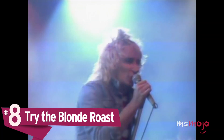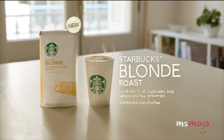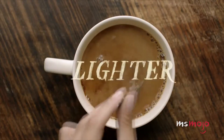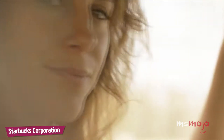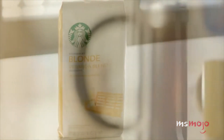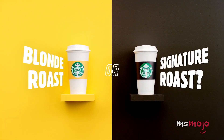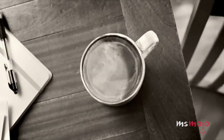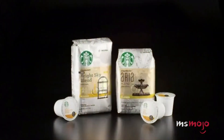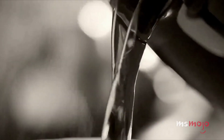Number 8: Try the Blonde Roast. Starbucks introduced their Blonde Roast back in 2012 to cater to the millions who prefer their java with a lighter flavor profile. While it's been on the menu for almost a decade now, there are still many folks who probably haven't given it a try. Maybe you're afraid to give up the caffeine hit of the darker brew. Well, roasting beans actually burns off caffeine, so the longer-roasted dark beans have less caffeine by volume than the lighter-roasted ones.